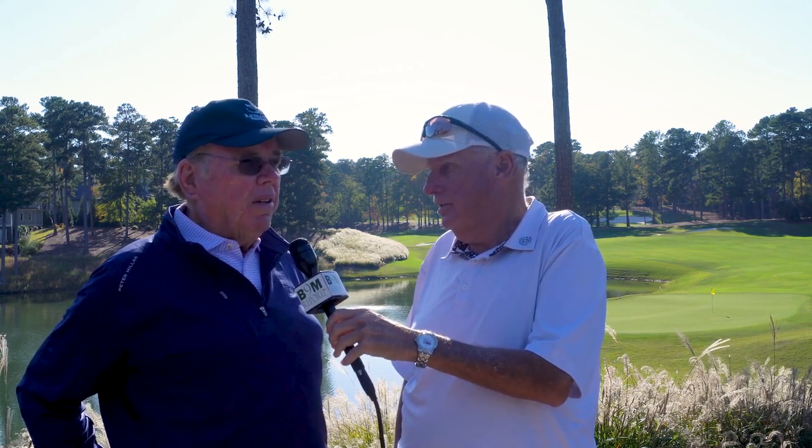Mr. Fazio, thank you so much for taking a few minutes to chat with us. We really enjoyed playing the Richland course today. We love Reynolds Lake Oconee, and this is a great addition to the property. Thank you very much — I enjoyed it, and we have a lot of good friends here, and it's a great place to be.